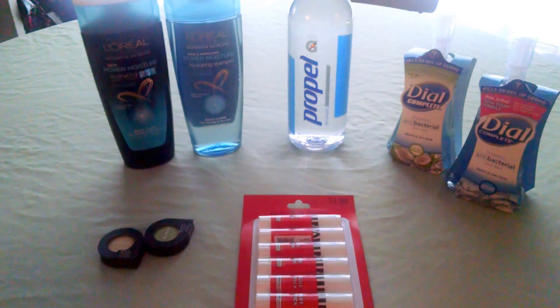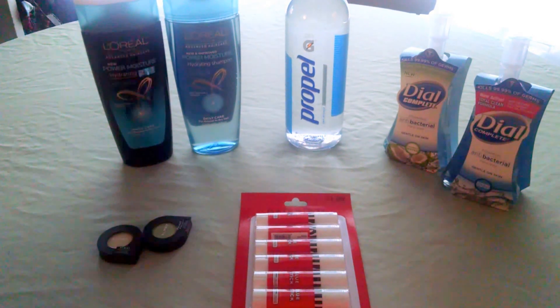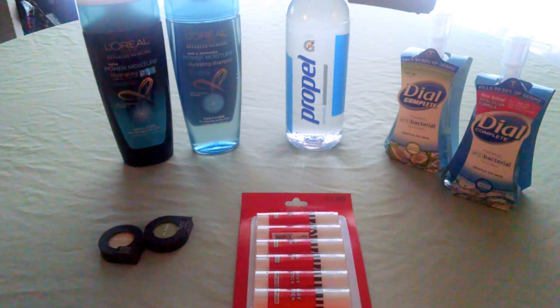So awesome deals at CVS. I will link which coupons I used and any available printables below on my Facebook page and my blog. Please visit me there. Thanks for watching.